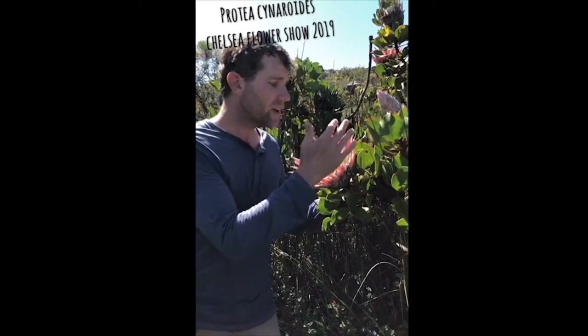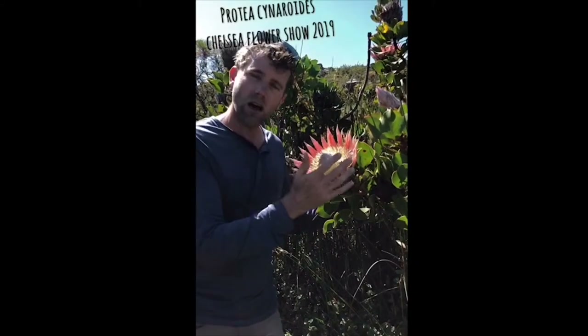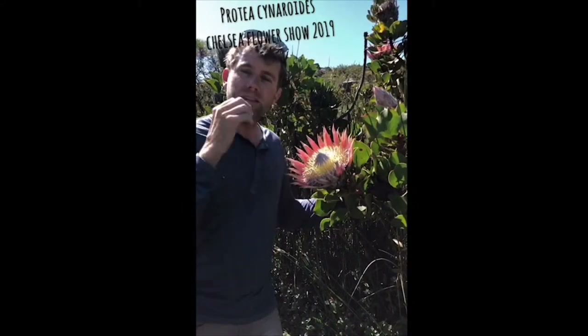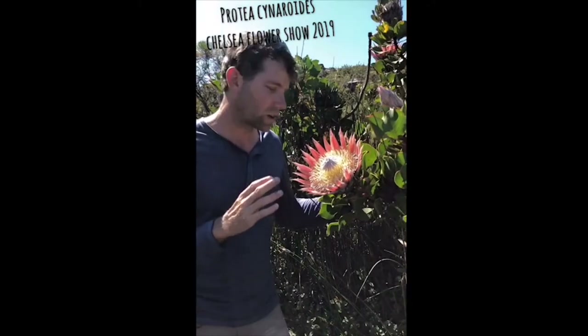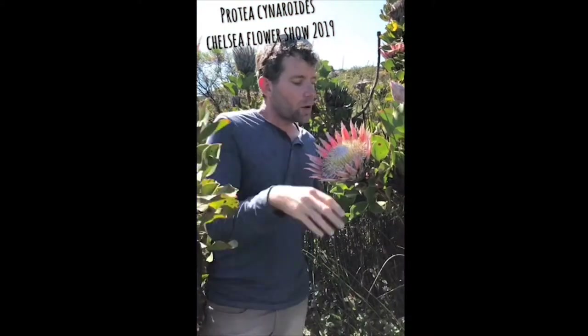The flower colors also change. Here we have a light pink, but you also get a dark pink — almost crimson — then a silver one which is rare and really sought after, and a range of pinks like Barbie pinks. Then there's the white, which is a hybrid and really sought after for weddings.